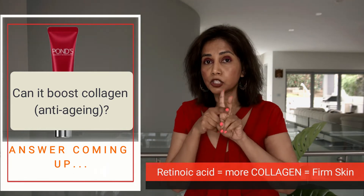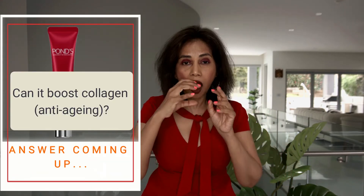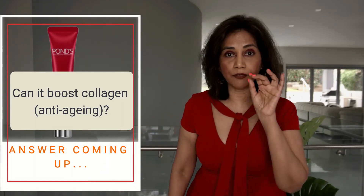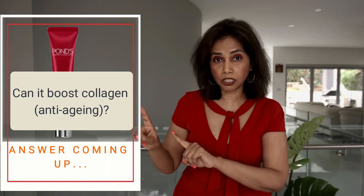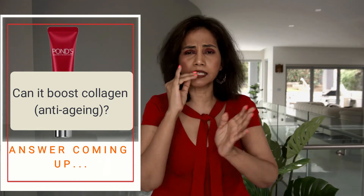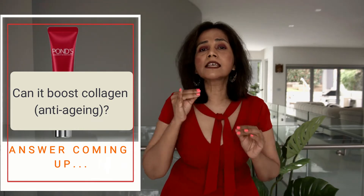Retinoic acid can boost collagen production. This particular product has two ingredients: retinyl palmitate and retinyl propionate. Both are derivatives of retinoic acid. The skin gets maximum benefit when the ingredient is in the form of retinoic acid directly, but retinyl propionate and retinyl palmitate have to be converted into retinoic acid first — and that is a three-step conversion process that happens when applied on the skin.